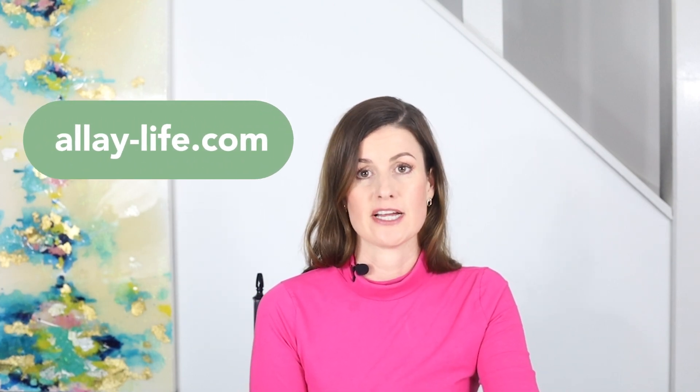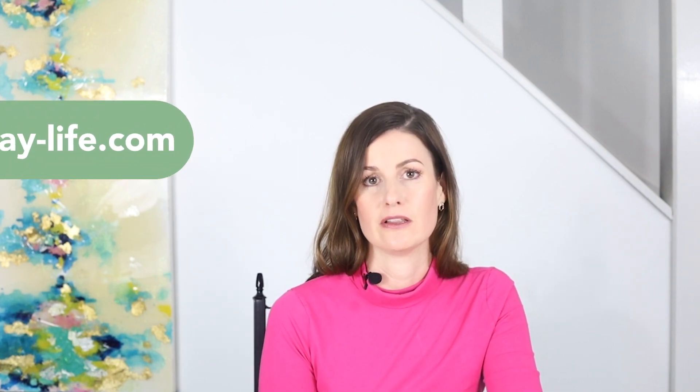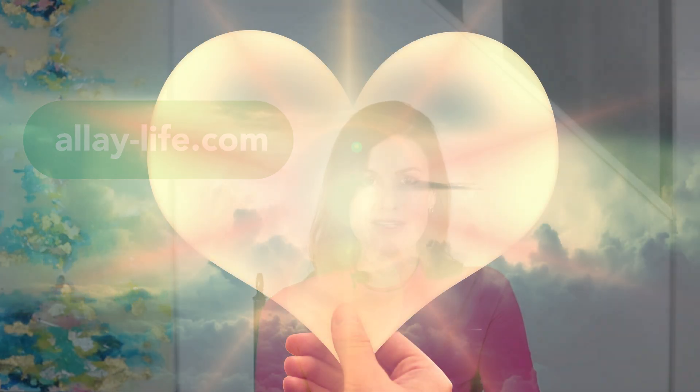For one-on-one support about your results, please visit allay-life.com. What was your experience with the maternal serum AFP screening test? Is there anything you wish your provider had shared with you about this test? For free informational and support resources, check out my website at allay-life.com. With love and light, see you next time.